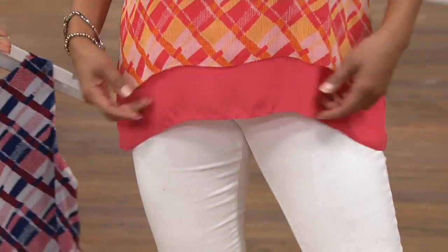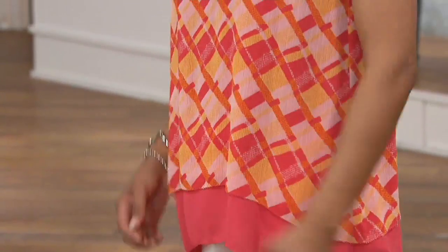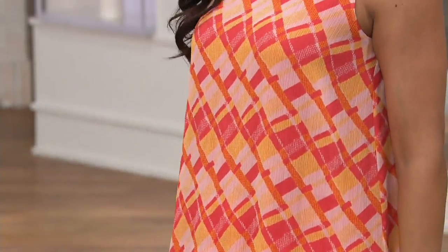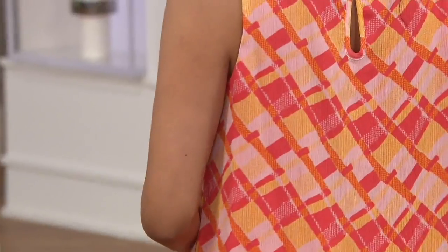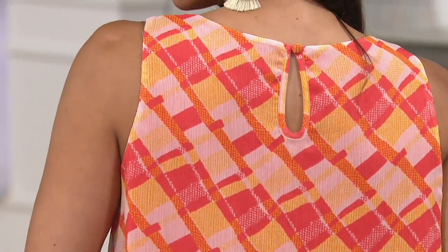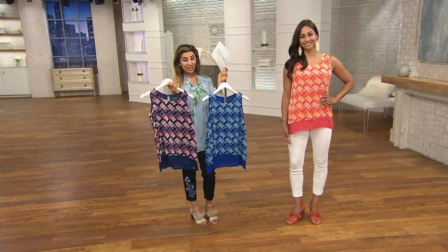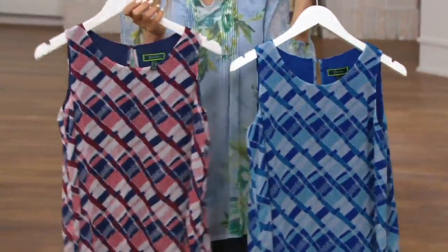Ways to wear white — here you have it. All three of these colors would look fantastic with a white pant, and they're also wonderful to layer with. You've got the button in the back which gives you more room when putting it over your head, so if you're worried about a woven, they've done that just for added ease. It's a semi fit.